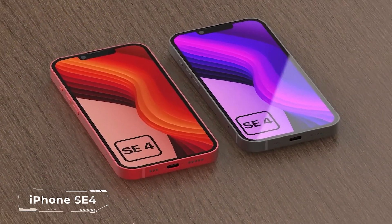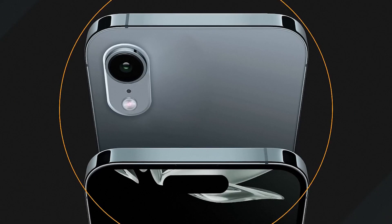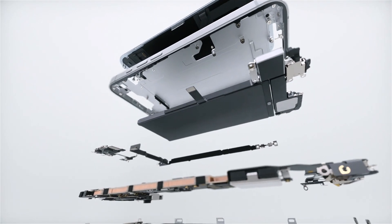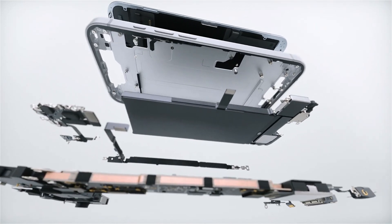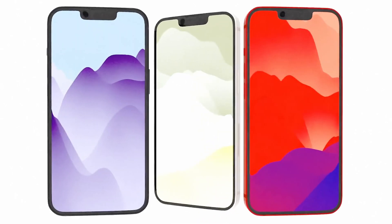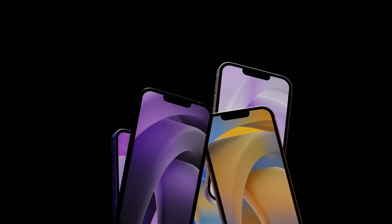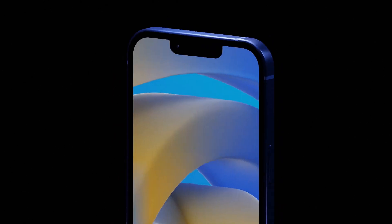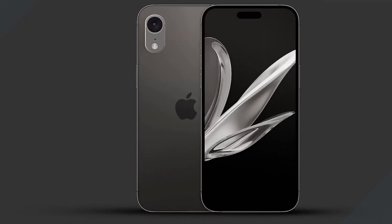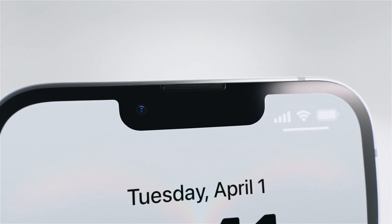The iPhone SE4 is the most controversial iPhone of the future. Will it be compact? According to leaks, no — Apple is reportedly using the iPhone 14's body with a 6.1-inch OLED display. Face ID replaces the Home button, and the powerful A16 Bionic chip will handle modern games and cameras effortlessly. Speaking of cameras, there are two this time: a 48-megapixel main sensor and a 12-megapixel ultra-wide lens, meaning photos will finally reach a new level. USB-C? Yes, but without high speeds — Apple is clearly cutting costs on the port.